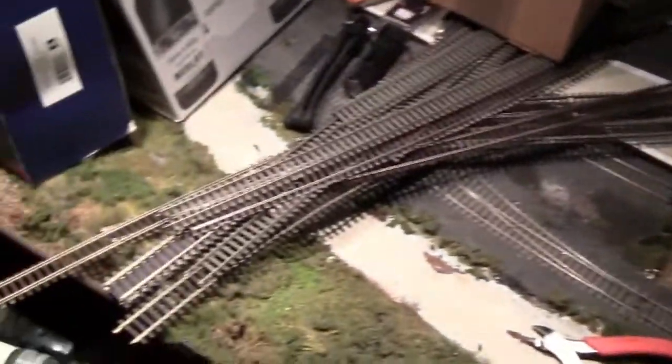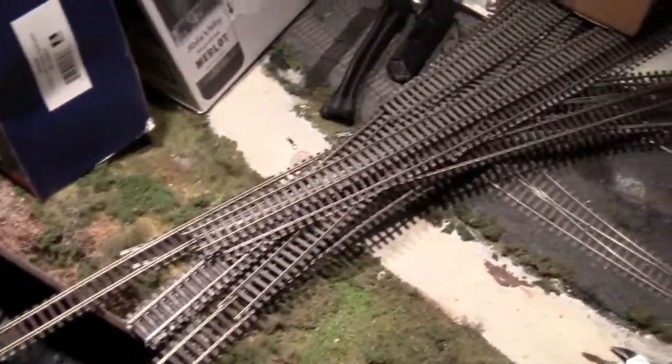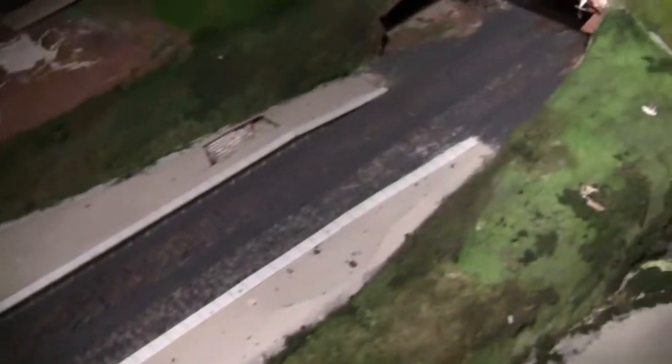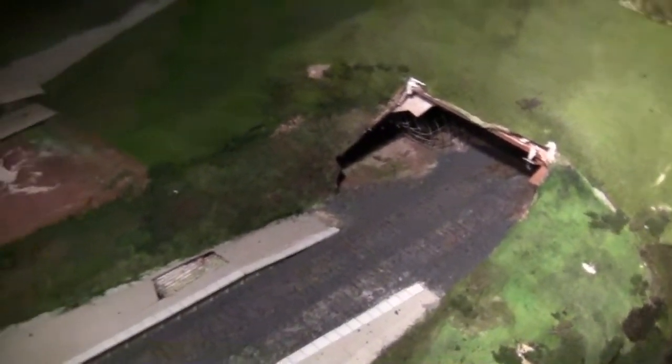I've been taking some more track up, and as you can see we've removed the tunnel mouth and all the trees, the buildings, the hedging — the lot. It's all gone from this back area of the layout.